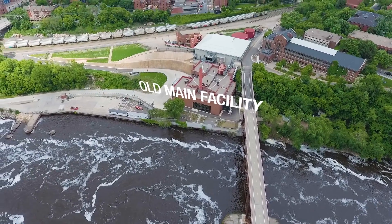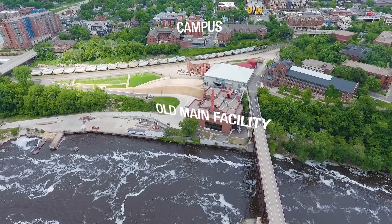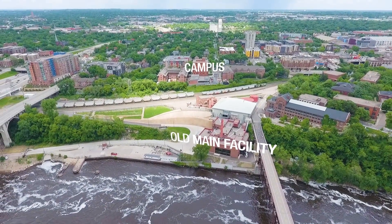The Old Main facility was important because from a location standpoint it was strategic. It allowed us to connect a new source of heat to the existing distribution on the campus and really provide a reliable infrastructure to serve the campus.